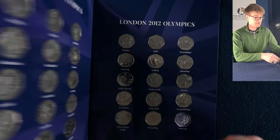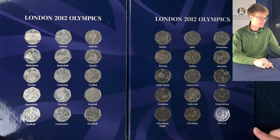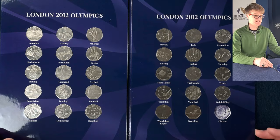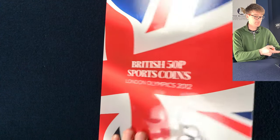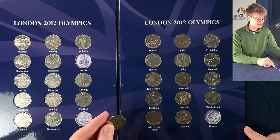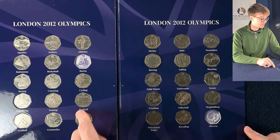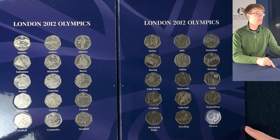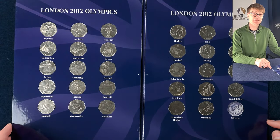We've got more Olympics here. That's another complete set of the Olympic 50p — that's the third set. That's amazing. And if three sets wasn't enough, it looks like we're getting a fourth set that's almost complete — just the one missing: boccia. Actually, there it is. So it is a fourth complete Olympic set. That's amazing.